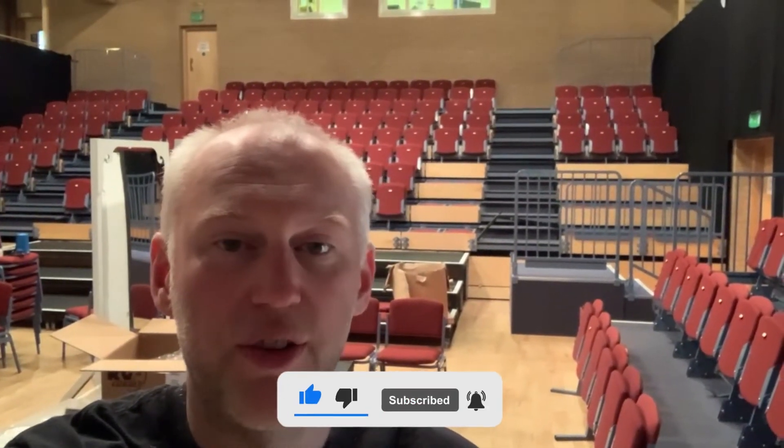Hello and welcome back to the channel and this week we're over in Pocklington. If you'd like to know more about what we're up to, don't forget to like the videos, subscribe and share them to other people you might think are interested.